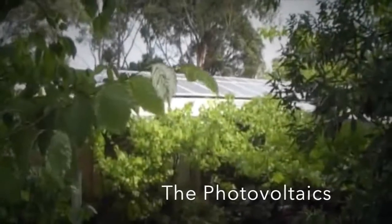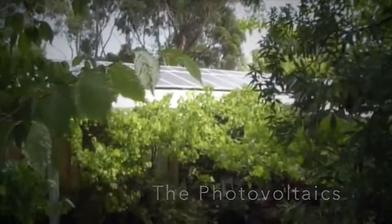The reflected rays from here feel hotter than the direct sun itself, so it's really a remarkable piece of equipment. There's just over two kilowatts of panel up there.